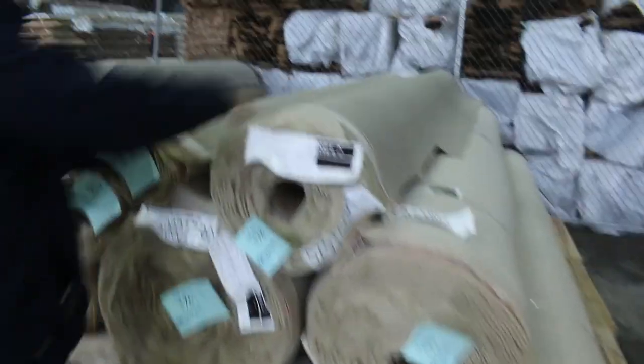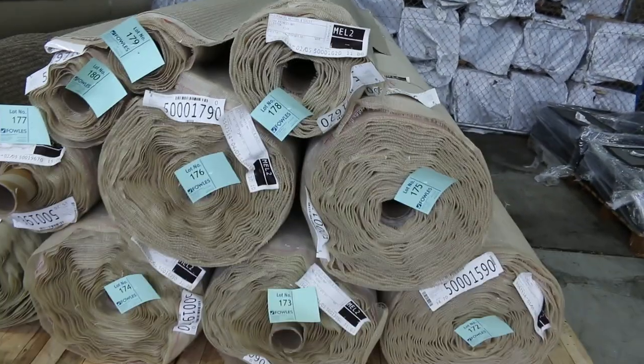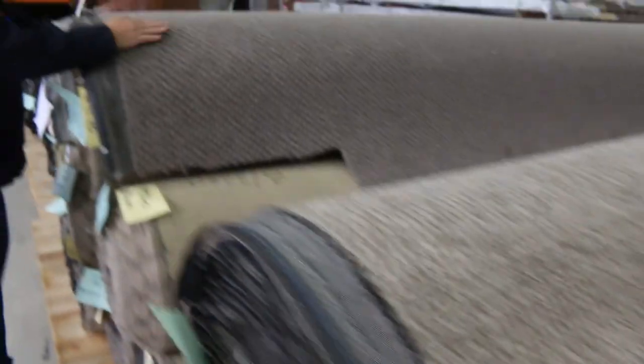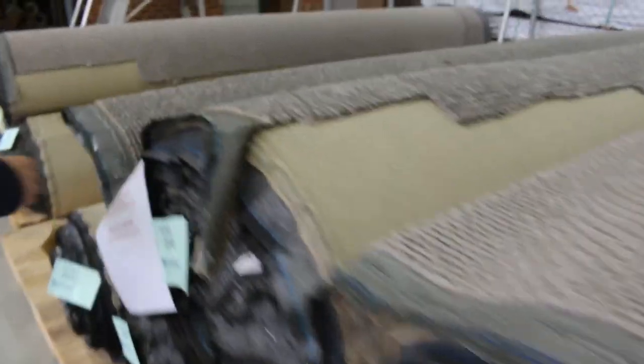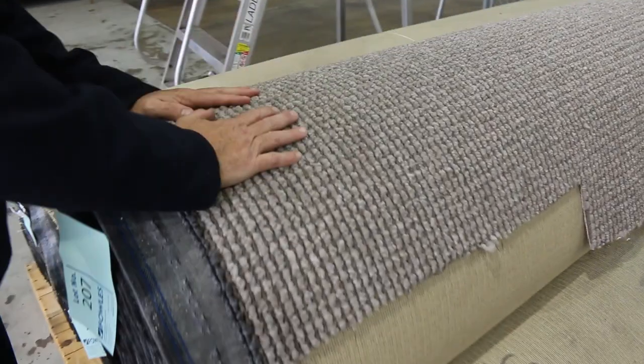And some more loop pile here — plenty of this one also, good neutral colour. Lot number 172 through to lot number 179, so big quantity there. Lots of loop piles and textured finishes with nice colour variation. We've got the Solution Dye one also, which normally retails around about $130 a metre — we're going to start that off at $40 a metre. It's a stock clearance as the line's been discontinued and sent to auction to clear out, so you're saving yourself about $90 a metre on that.